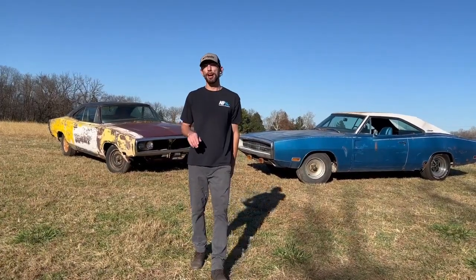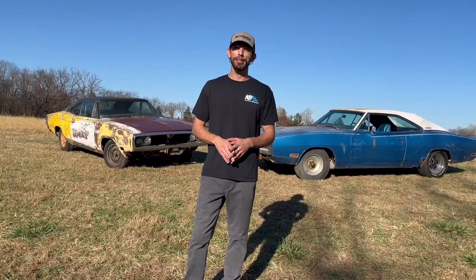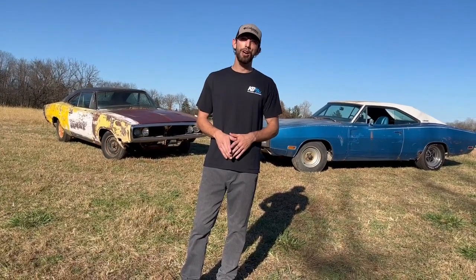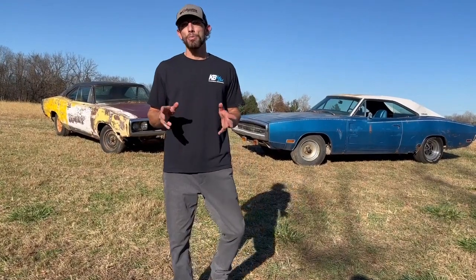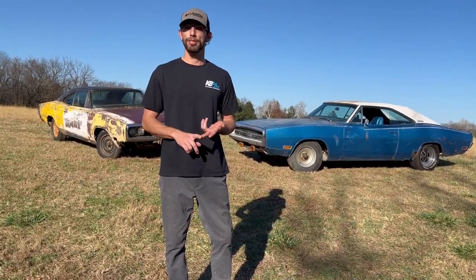On this episode of Barn Fine Appraisals, we'll go over these two 1970 Chargers that I've recently acquired. This yellow one came out of Leesburg, Virginia, and this blue car actually came about a half mile down the street — I passed it every day on the way to school on the bus when I was a kid. They're not RT cars, but we'll go over the condition of each one, the VIN numbers, and exactly why they're worth what they're worth in today's market.